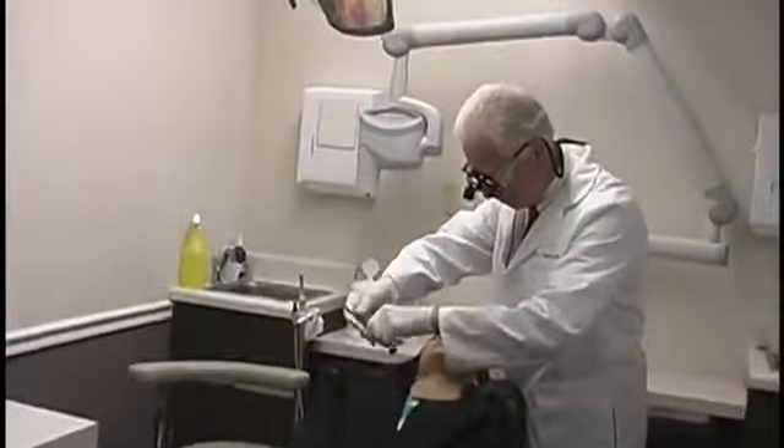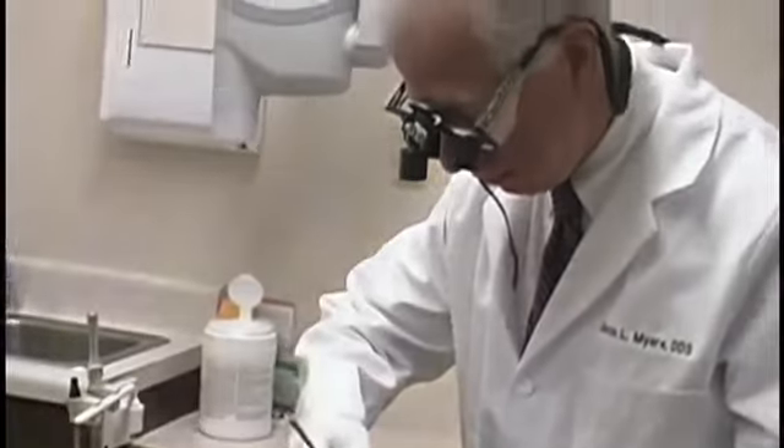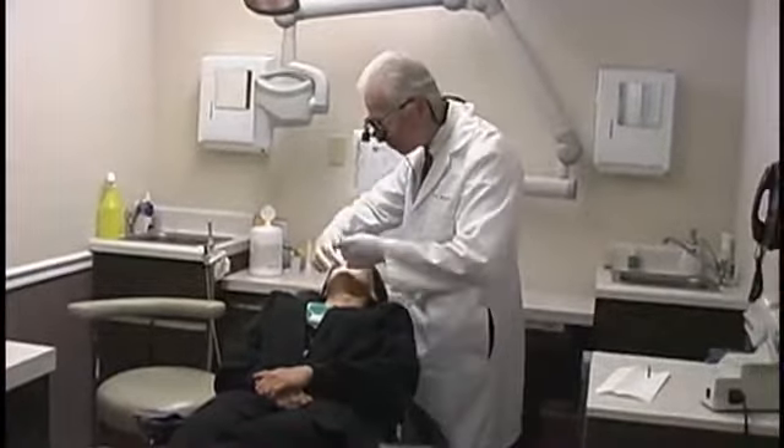Probably best known for the sedation dentistry — basically we have patients take a pill by mouth. We have them take just enough sedation until they doze off, and basically they're able to doze off throughout the dental visit, and we're able to do a tremendous amount of dental work at one time.